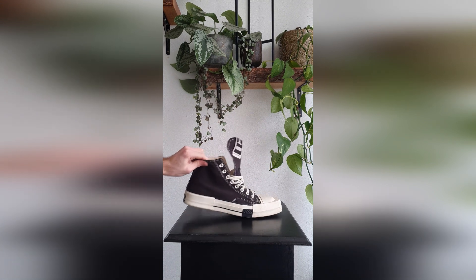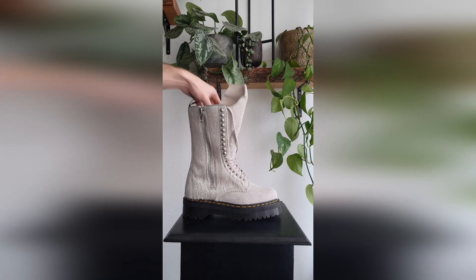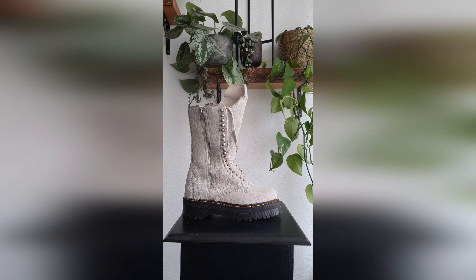Here we have the Rick Owens Doc Martens — really big, with some kind of cow hair. Amazing, amazing, amazing — still trying to break these in.